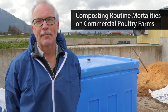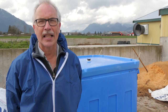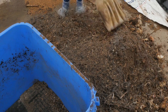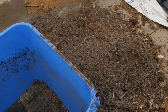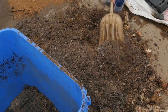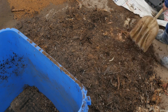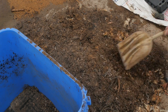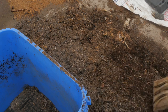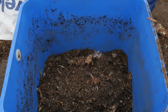In this video, we will demonstrate how we can successfully compost routine mortalities from poultry broiler flocks. This video describes a beneficial management practice for composting routine mortalities from commercial poultry operations in British Columbia. Composting is an acceptable method of managing animal mortalities and can be done on the farm, reducing potential biosecurity risks associated with moving poultry off the farm.